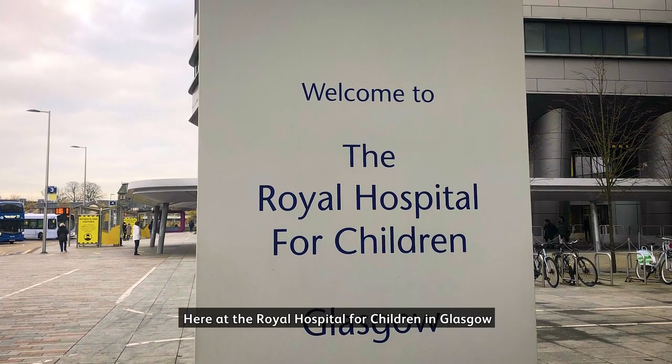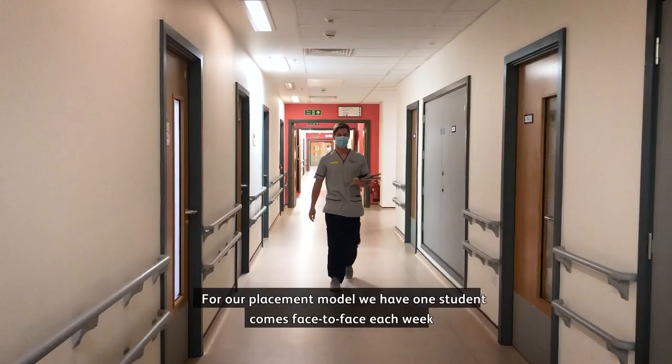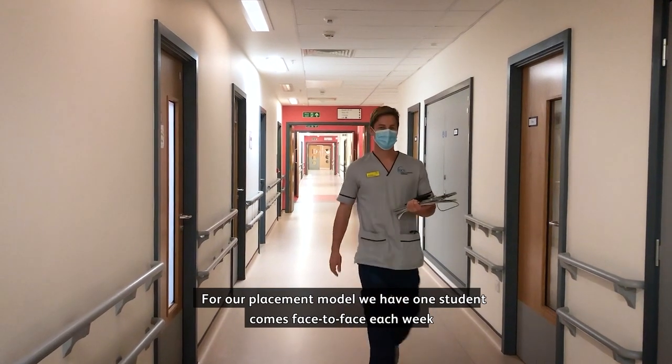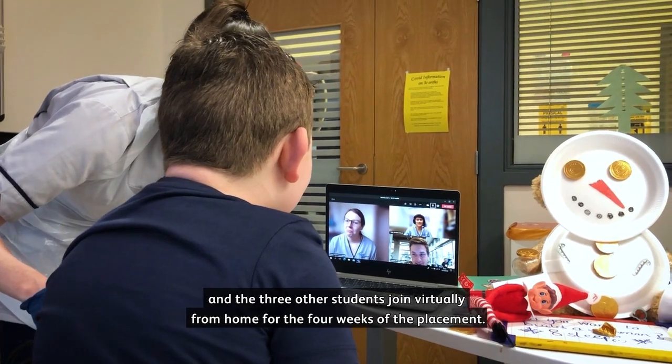Here at the Royal Hospital for Children in Glasgow we have been using a four to one placement model for students for the last little while. For our placement model, one student comes face-to-face each week and the three other students join virtually from home for the four weeks of the placement.